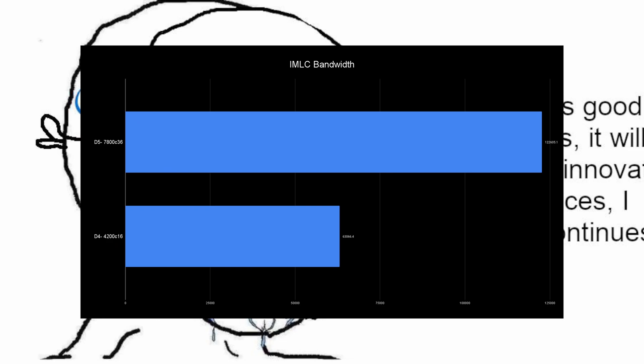We're going to start off with the synthetics. Here we have Intel Memory Latency Checker with the bandwidth test — DDR5 blows DDR4 out of the water. You should 100% expect this with the difference in frequencies. You're getting almost 60 more gigabytes per second — you're almost doubling your bandwidth with DDR5. So if you're doing a bandwidth intensive workload or something that really hits your RAM in a game, you're going to notice a difference.